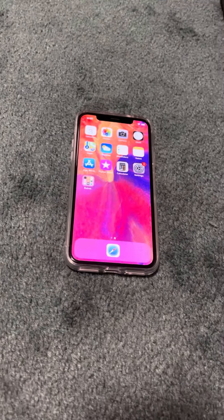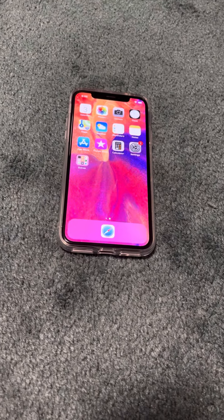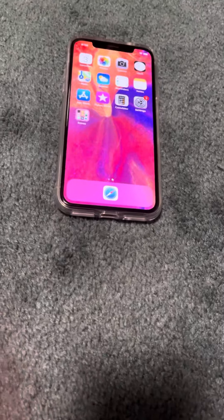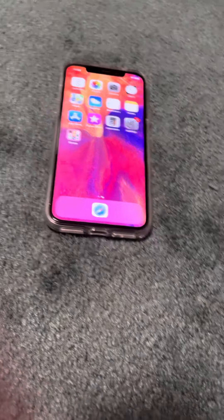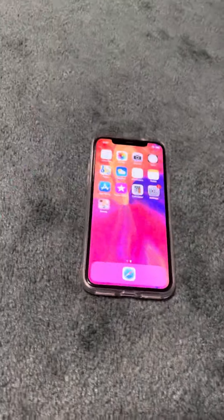I wanted to do a tribute to the iPhone X and kind of talk a little bit about it. So peace out everybody.